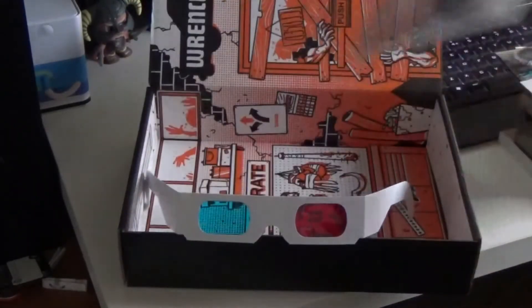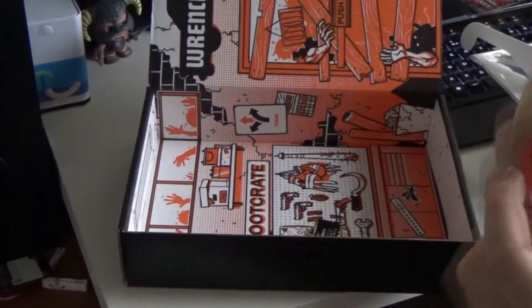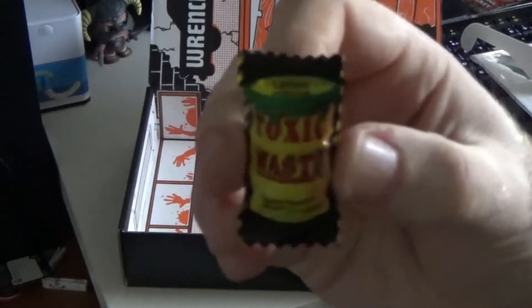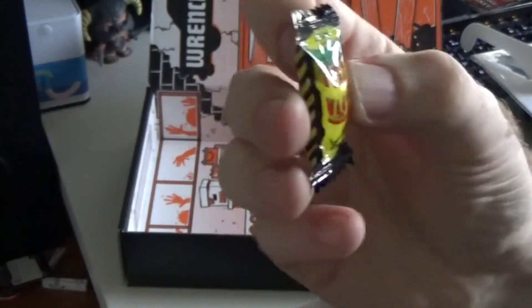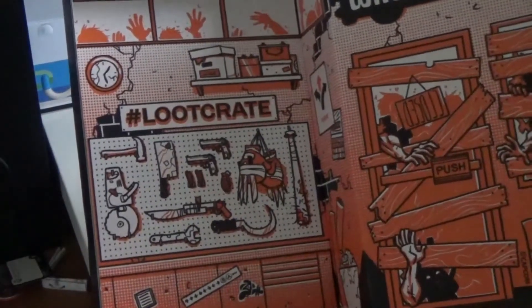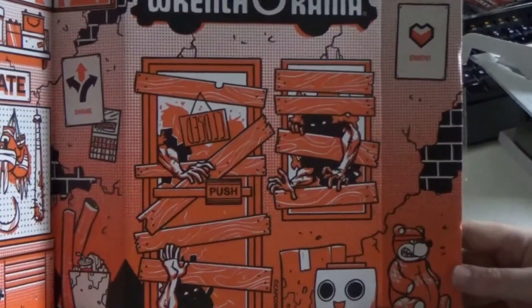So this month's crate has been pretty awesome — some really cool bits and bobs. The t-shirt is pretty cool even if I'm not a fan of cats. We've also got the standard little pin badge, as always. There's also some toxic waste candy — I'm going to pass on eating it because I've seen other YouTubers spit it out after a little bit because it's horrendous. And on the inside of the crate there's cool artwork of a weapon cache with people stocking up for the zombie apocalypse.